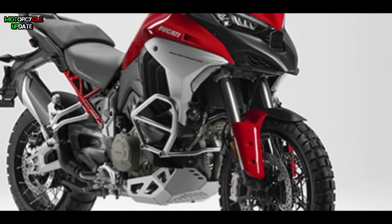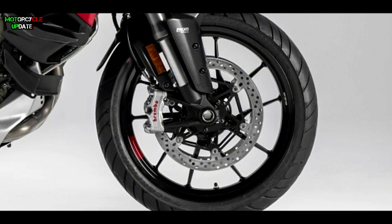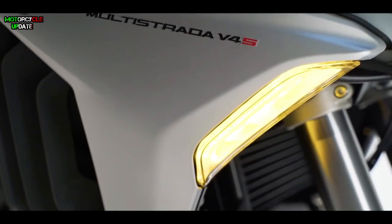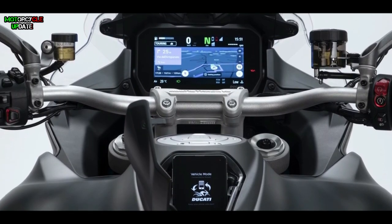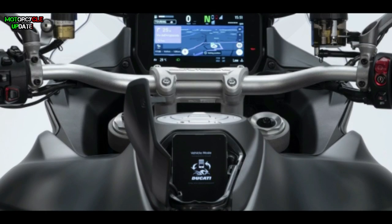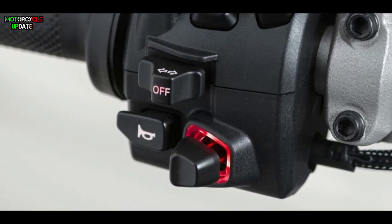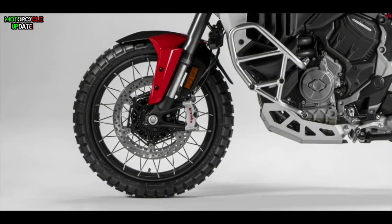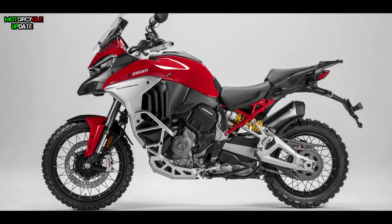For the S version, the suspension is already using the semi-active electronic Skyhook system, also by Marzocchi, and there is an option to replace the wheels with wire spoke design, Brembo-style monocaliper brakes, and additional cornering lights. The S version also gets hands-free ignition and the larger 6.5-inch TFT screen that allows smartphone-based navigation via the Ducati Connect app, plus an on-switch joystick control system for operating the on-screen menus. There is also a quick shifter, cruise control, and hill assist control.